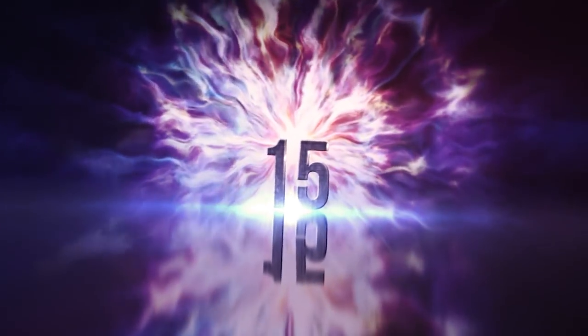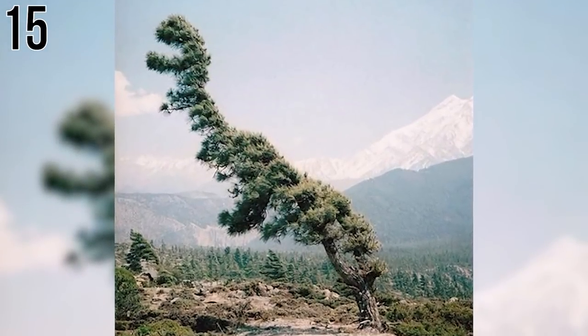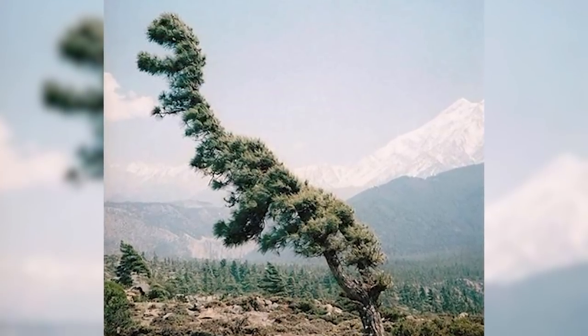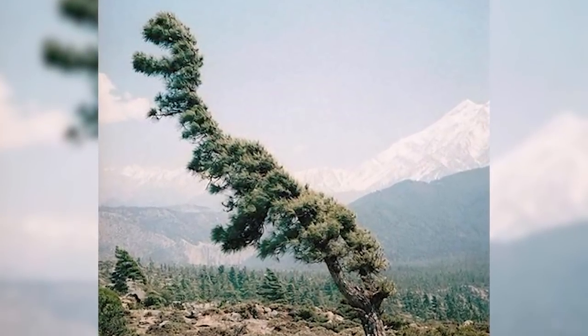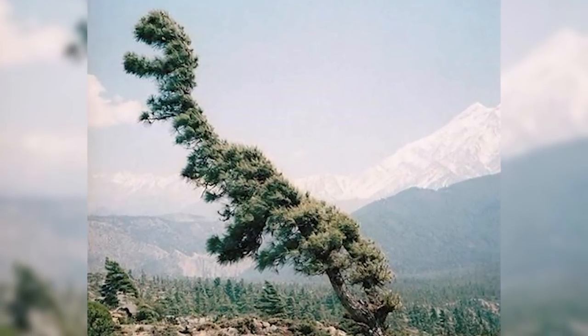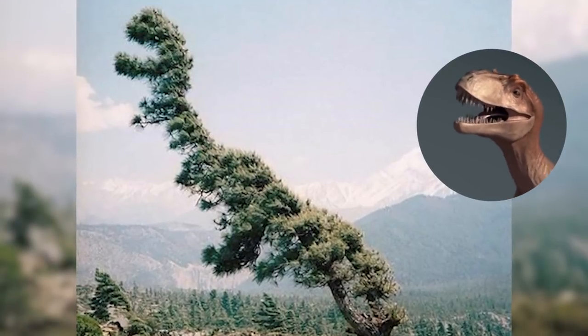Number 15: The Tree Rex Poser. This is such a perfect shot, you have to wonder if that tree decided to grow itself into a dinosaur just so it could be featured in an epic photo one day. It might be one of those things where you don't realize it until you hear the word T-Rex, but once you do, that's all you can see.